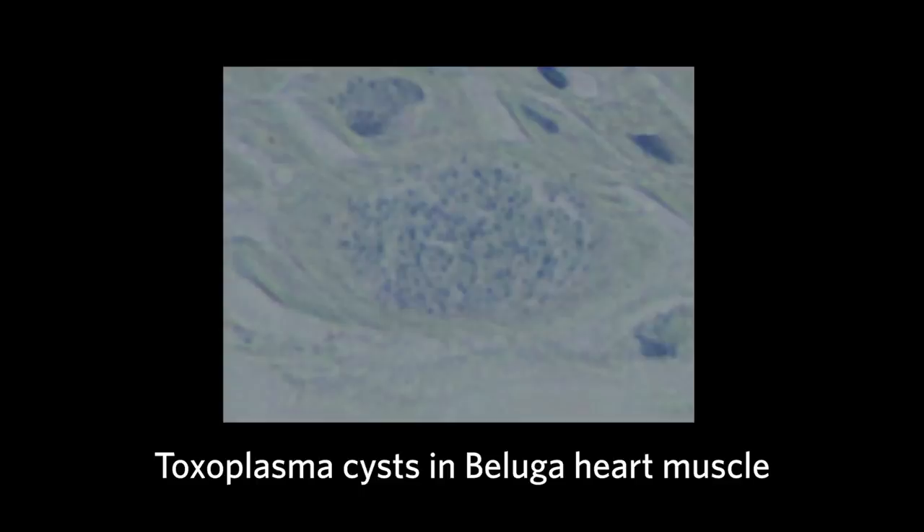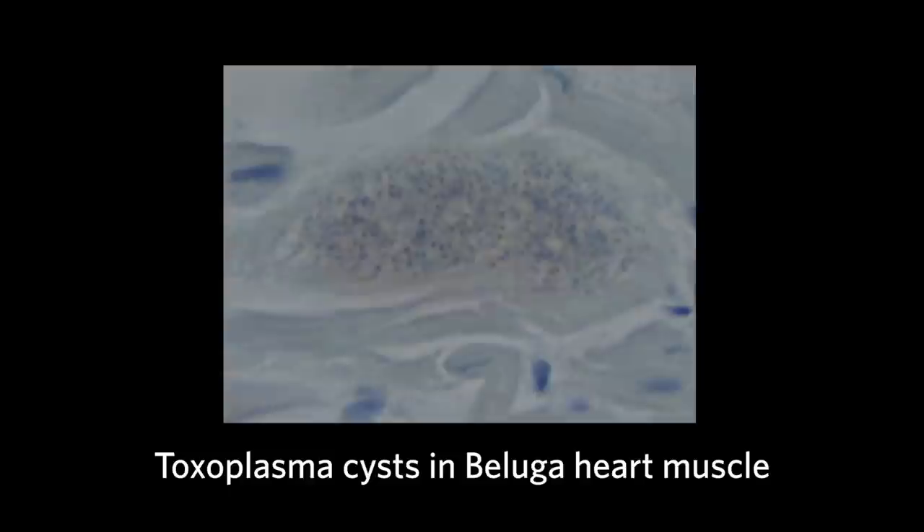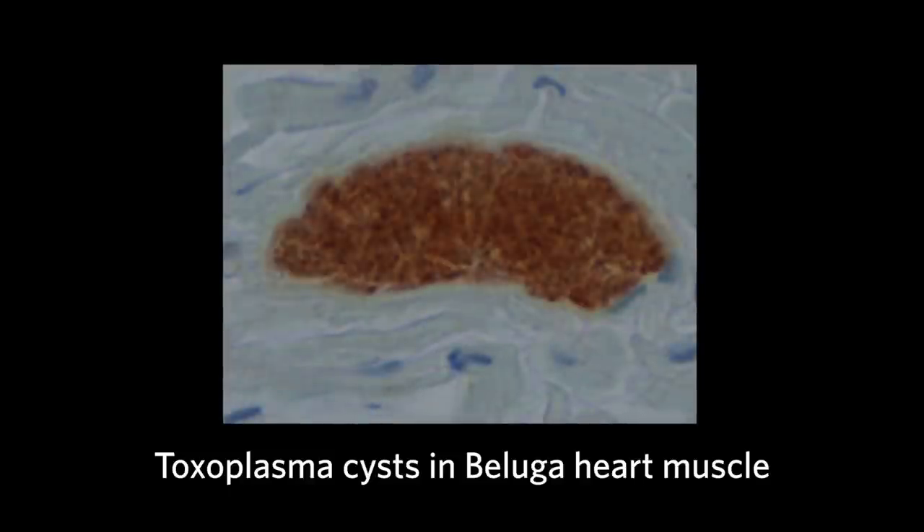In the western Arctic, we consider the sentinel species to include ring seals, bowhead, and beluga, and we really look at these as canaries in the coal mine — trying to look at the impact of anthropogenic activities, potential impacts associated with climate change, and many other environmental factors. The intent is to look at long-term changes in the populations of microbes in these animals, and whether there are changes associated with climate change or anthropogenic activities that may change the composition of bacteria and potentially result in disease development.